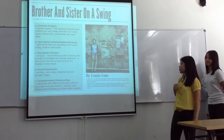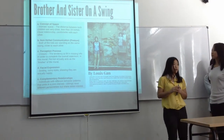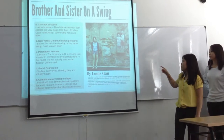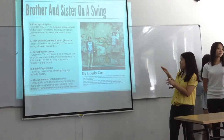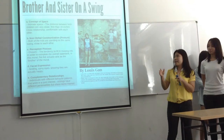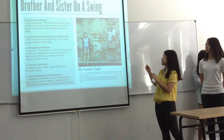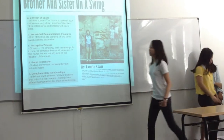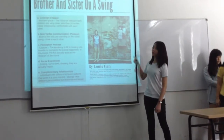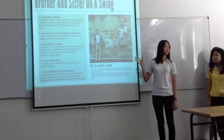The third concept is perception — specifically closure, which means the tendency to fill in missing parts in order to complete a segment. In this mural, I am acting as the completion of the mural. If I am not standing there, the girl would be looking at an empty space. Regarding facial expression, you can see that the brother and sister have their mouths curved into a smile and slightly closed eyes, indicating that they are very happy playing on the swing.